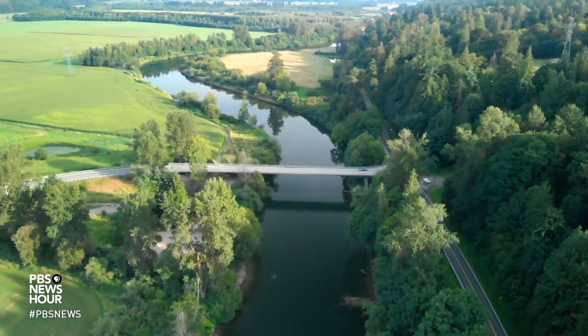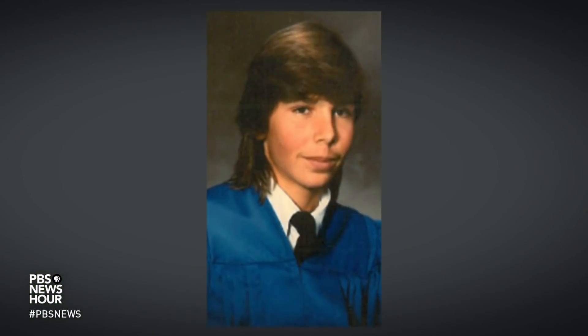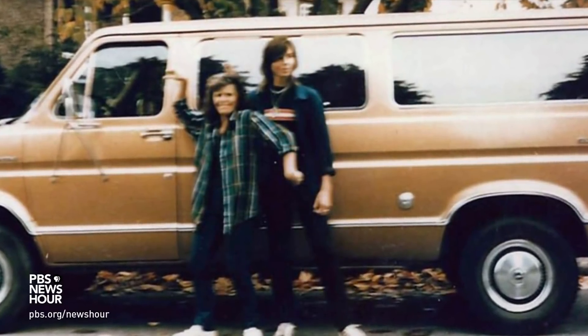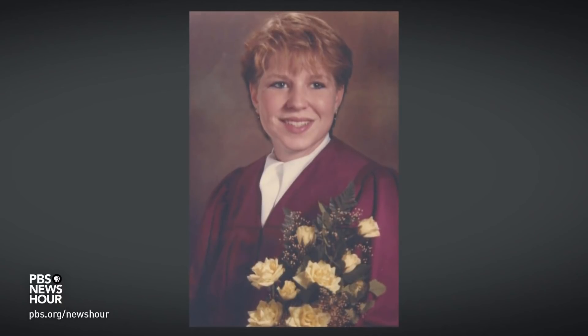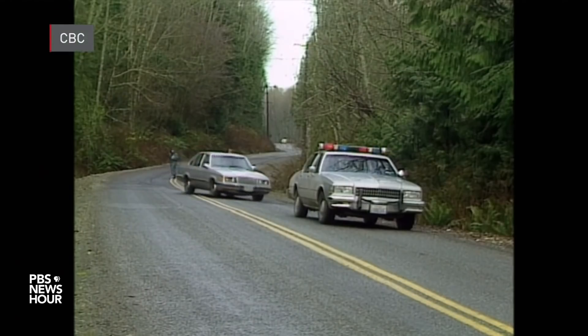WILLIAM BRANGHAM: In 1987, under the high bridge in rural Washington state, a young man named Jay Cook was found murdered. His girlfriend, Tanya Van Kylenburg, was found in the woods 60 miles away. She had been raped and murdered. The only piece of evidence was semen from an unknown man found on Tanya's clothes.